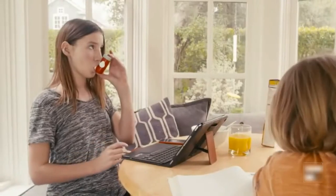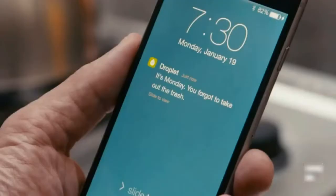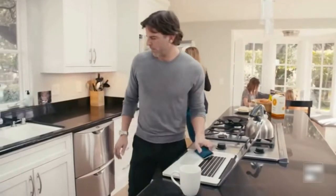Simply tap it when you're done. Your activities are tracked with every tap. Better than regular reminders, set Droplet to notify you only if you forget.